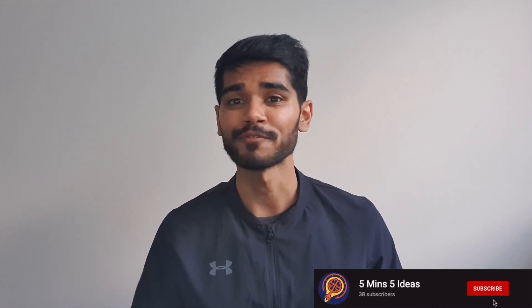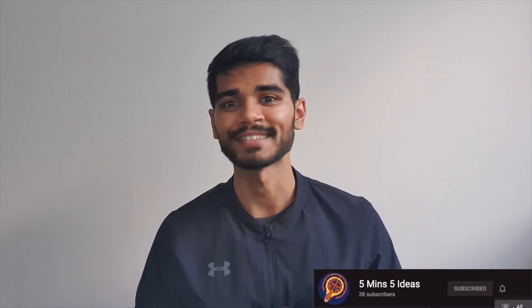That wraps up five uses of AI in healthcare. Don't forget to like and subscribe, and I'll see you next time.